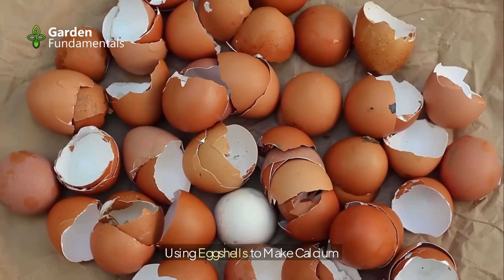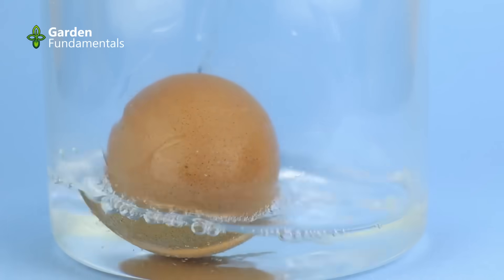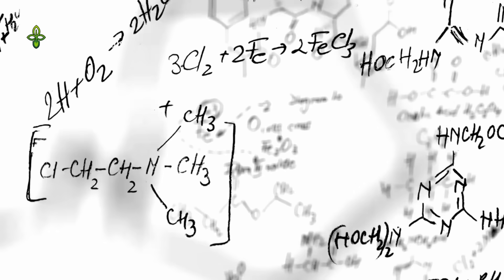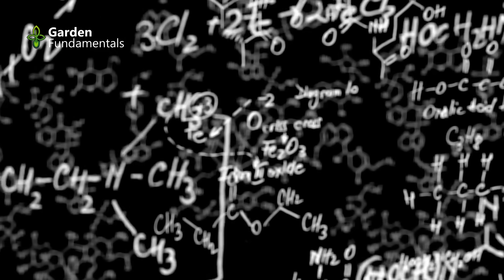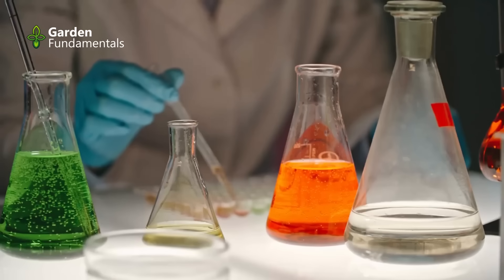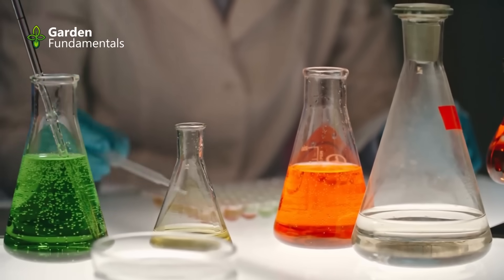How do you use eggshells to make calcium? Eggshells contain mostly calcium carbonate, which dissolves easily in vinegar — also known as acetic acid. The result is calcium acetate in water, which is a soluble form of calcium. The acetate is an organic molecule easily decomposed by microbes, leaving the calcium free for plants. This is sound chemistry and can be used to provide calcium for plants. If you also add Epsom salts, you create a CalMag mixture. Some sites call this fermented eggshells, but there is no fermentation taking place.